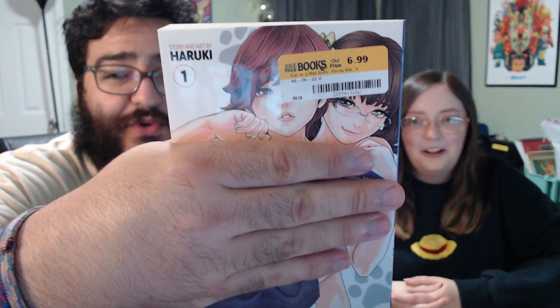I just have to apologize — I picked up Cat in a Hot Girl's Dorm Volume 1. I'm just naughty, I don't even know what to do. As you can see, I picked it up at Half Price Books for $6.99. I'm not showing the back. I only picked up Volume 1 so far — I think there's already a Volume 2 — and I already read this as well. It is exactly what you think it is. The title tells you everything you need to know.